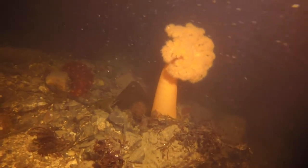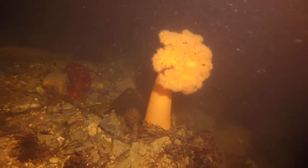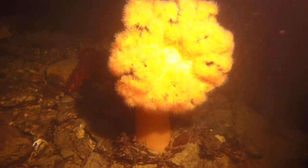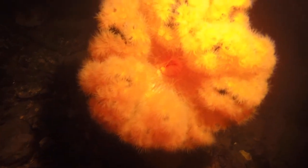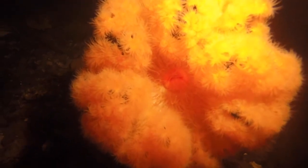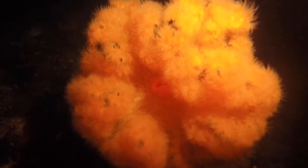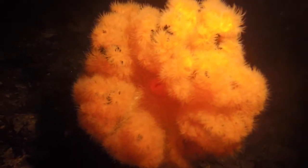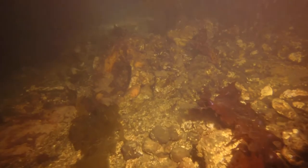Wow, look at the size of this one — that is a big anemone, and a big sea cucumber off to the left. Now look into the mouth. It's interesting how the tentacles around the mouth are a little bit different than the tentacles along the perimeter edges. So fluffy. I want to poke it, but we're Harbor Wild Watch, not Harbor Wild Poke. You have to remind yourself sometimes.